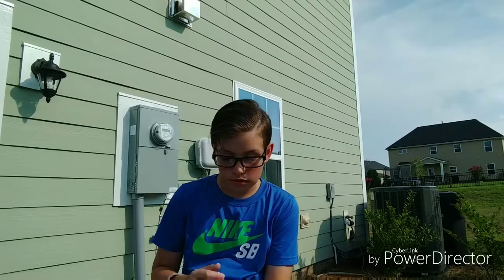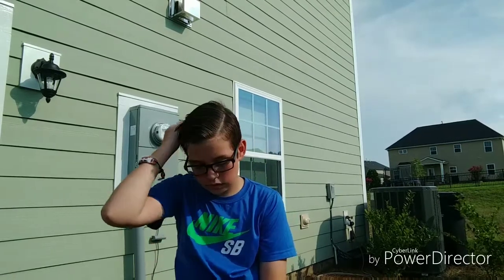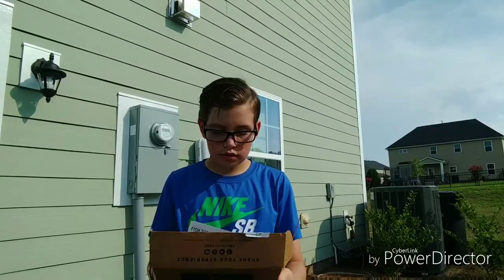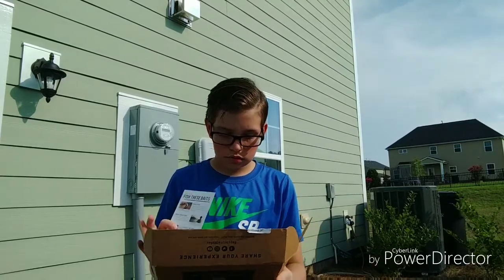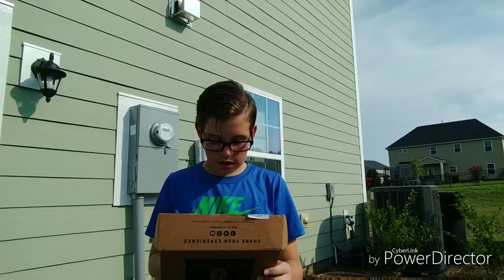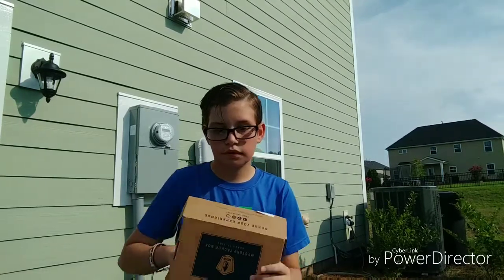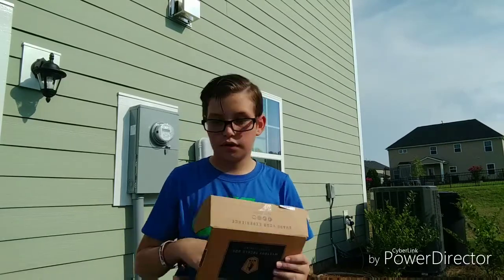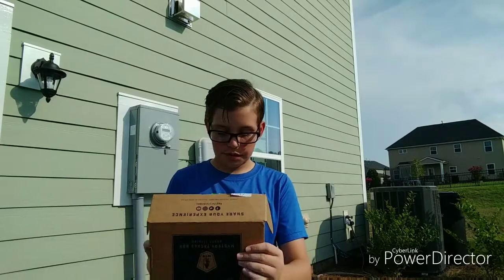This box came to around about $23 for the whole box. All right guys, this is definitely an awesome box from MTB.